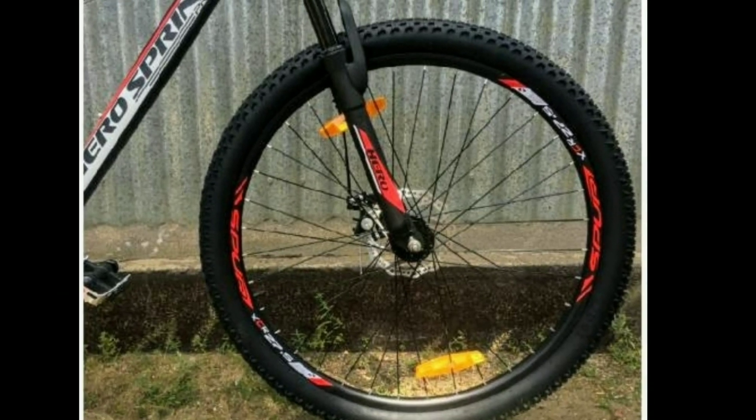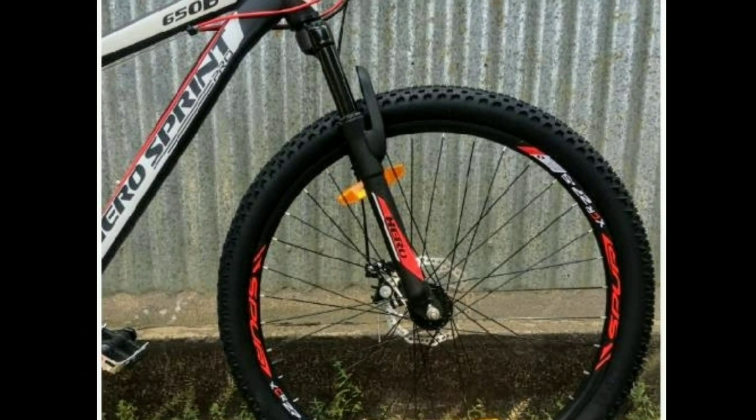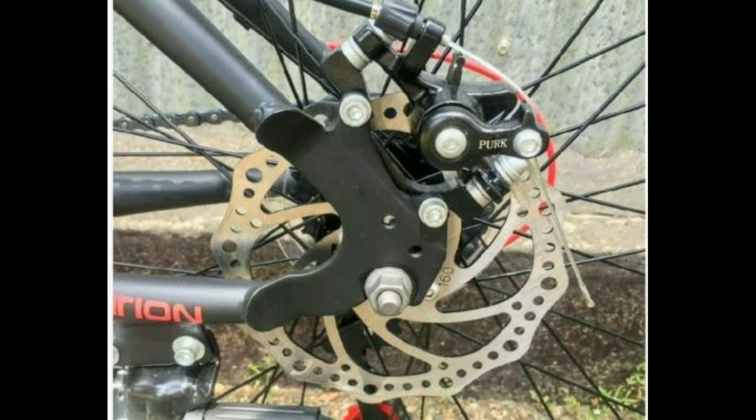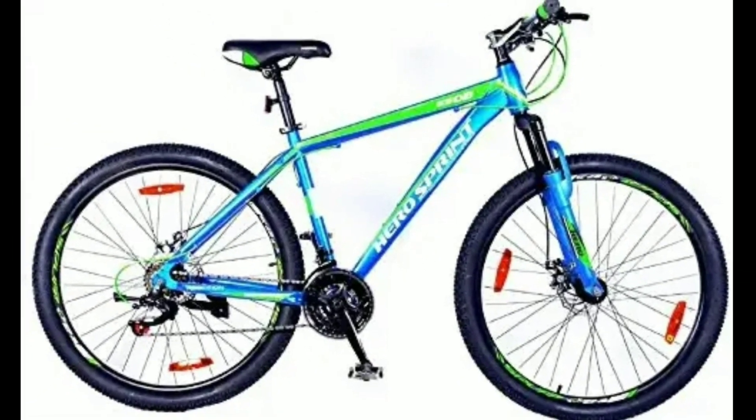The tire size is 27.5 inch with double volt rims. You get a suspension fork in this bike. This bike has dual mechanical disc brakes with a 160mm disc. Hero Reaction costs around 14,500 to 15,000.